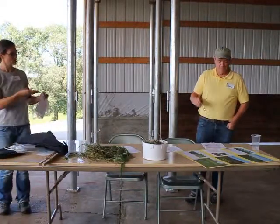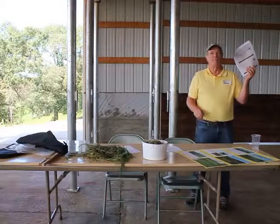You have a handout? Please make sure everyone gets one.